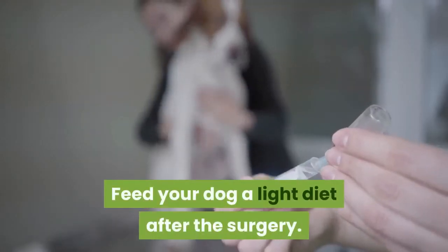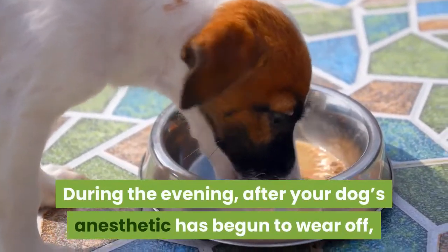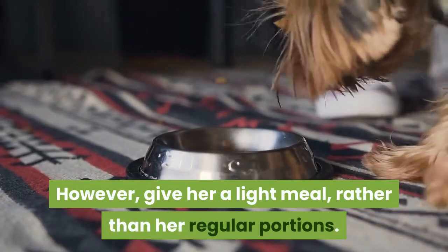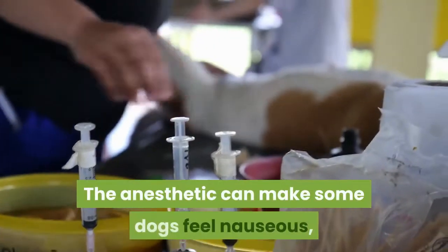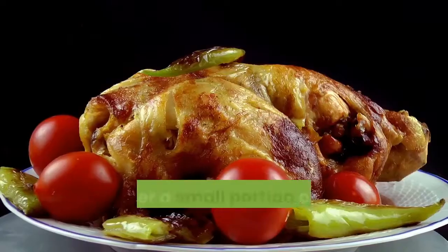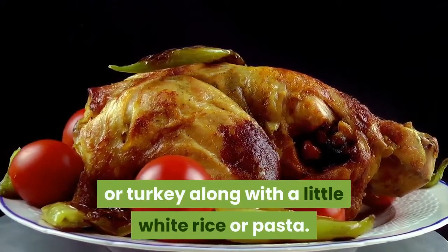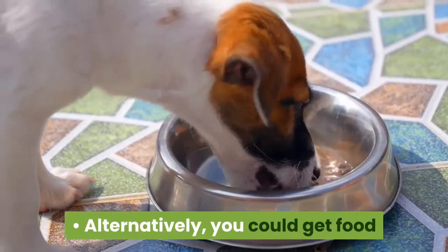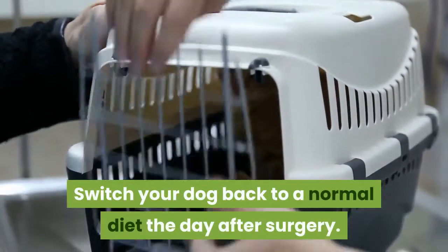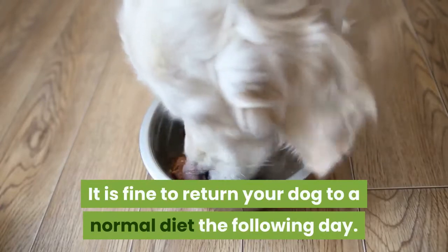Feed your dog a light diet after the surgery. During the evening after your dog's anesthetic has begun to wear off, you will be able to feed her. However, give her a light meal rather than her regular portions, as the anesthetic can make some dogs feel nauseous and eating a full meal may cause vomiting. Consider a small portion of cooked chicken breast, rabbit, cod, or turkey along with a little white rice or pasta. Alternatively, you could get food designed for a dog experiencing nausea. Switch your dog back to a normal diet the day after surgery.